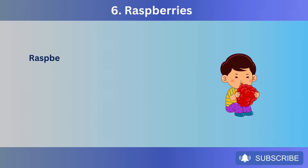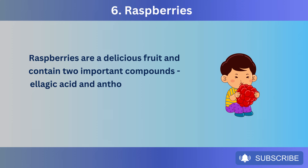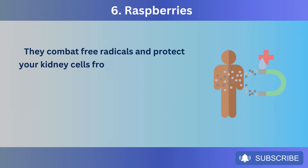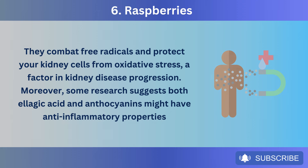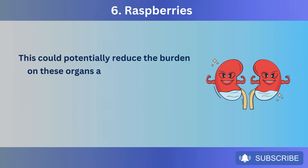Number 6: Raspberries. Raspberries are a delicious fruit and contain two important compounds — ellagic acid and anthocyanins. Both are powerful antioxidants that combat free radicals and protect your kidney cells from oxidative stress, a factor in kidney disease progression. Some research suggests both ellagic acid and anthocyanins might have anti-inflammatory properties, potentially reducing the burden on these organs and helping them heal.